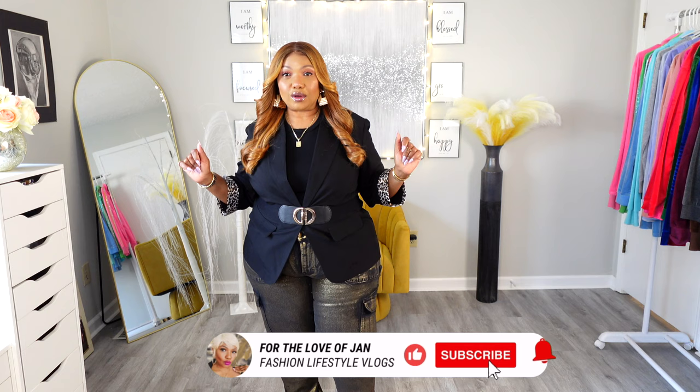Guys, welcome back to the channel. For the Love of Jen — if this is your first time visiting, you are always welcome here, and if you are a returning subscriber, you know you have all my love. Thank you so much for your support. We highlight fashion and trending styles from the more affordable brands for the everyday woman, so if this is something you'd enjoy, consider subscribing.